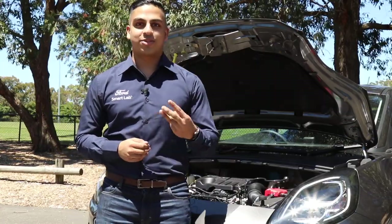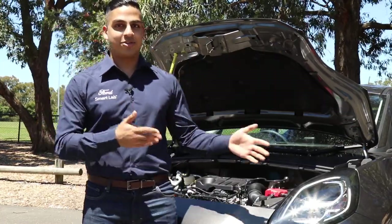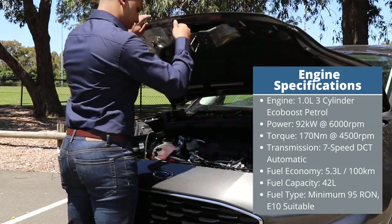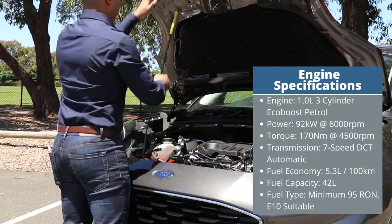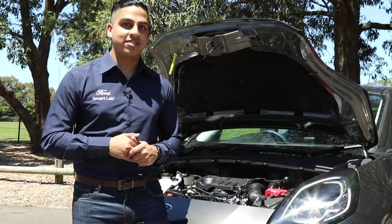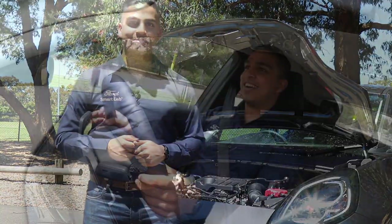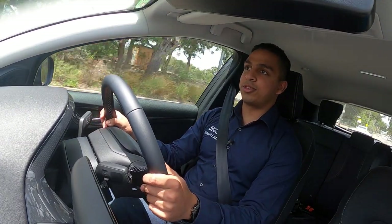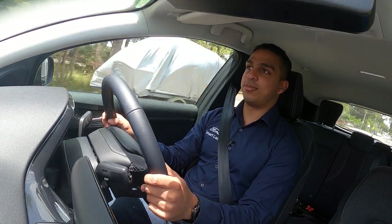The Ford Puma has a one-litre three-cylinder turbo petrol engine producing 92 kilowatts — a lot of power for its compact SUV class while remaining fuel efficient. The Puma also has a seven-speed wet dual-clutch automatic transmission that helps gear changes feel smooth and seamless.